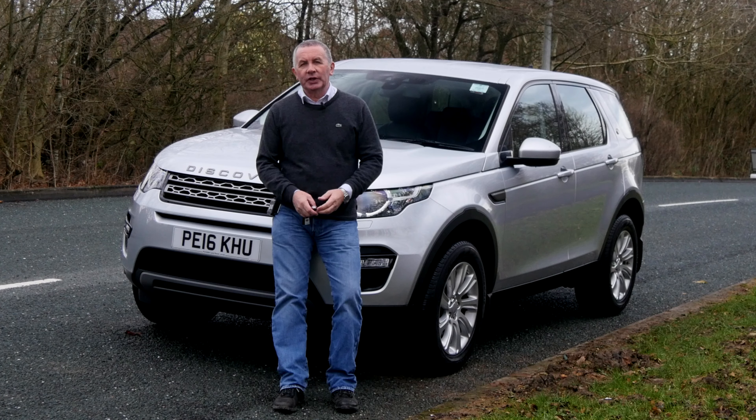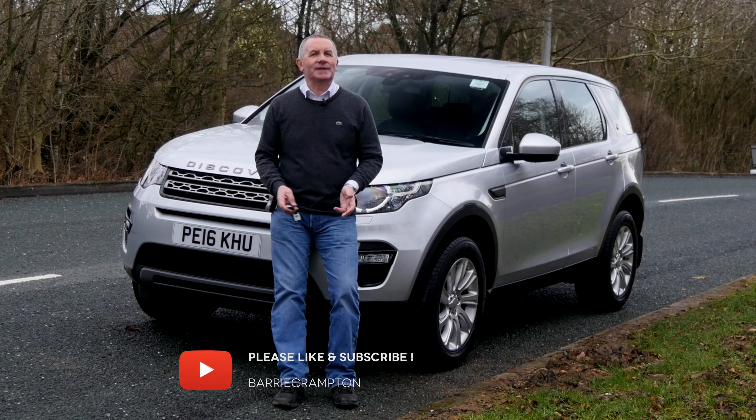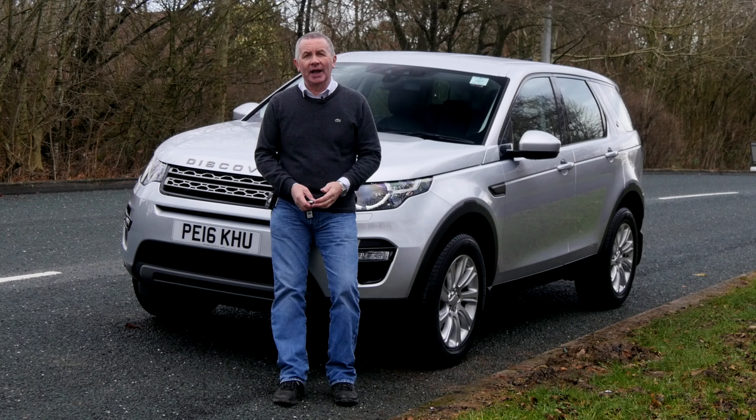It's another beautiful car we've got in stock. If you took the number plates off it, you'd think it was brand new — it's that nice inside and out.